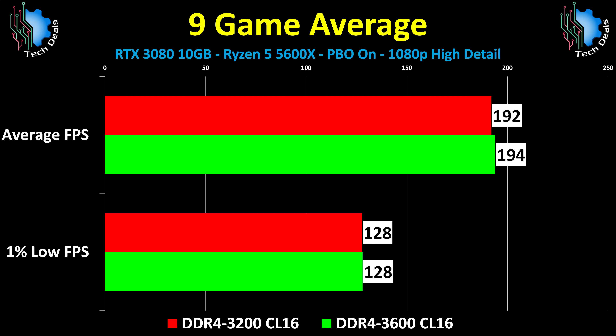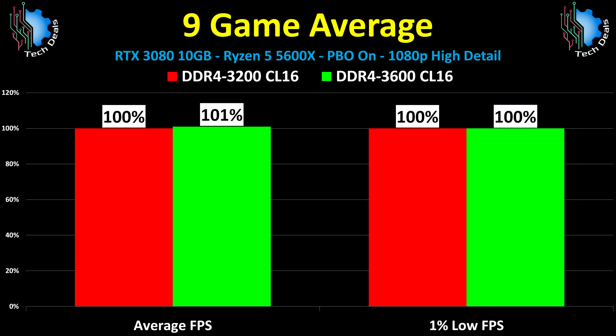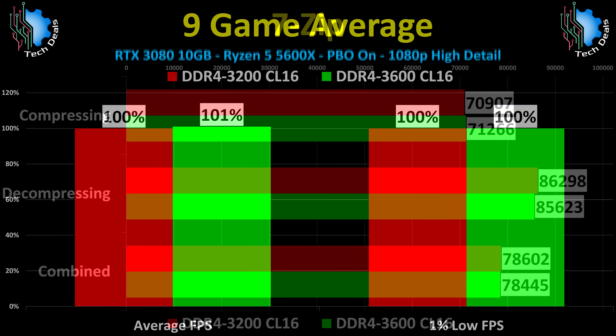The blunt, honest truth is that RAM speed is generally not a bottleneck on modern systems, and as such, increasing the speed of the RAM does nothing for most — not all, but most — applications. Here is the 9-game percentage difference chart. This might actually beat the last one as the most underwhelming chart ever.